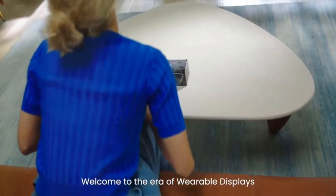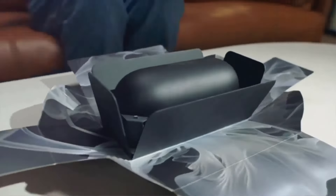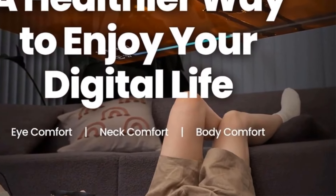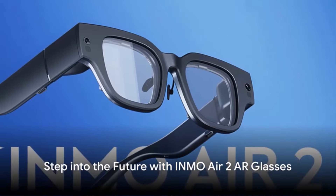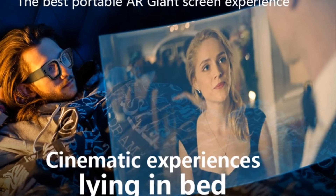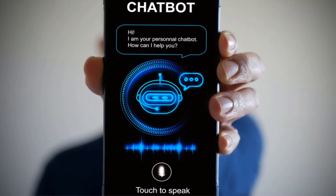Key features include Bluetooth connectivity, allowing users to easily pair the sunglasses with their smartphones or tablets for wireless music playback and hands-free calling. With built-in controls on the frame, users can manage music playback, adjust volume, and answer calls without reaching for their phone. The polarized lenses offer protection against glare and harmful UV rays while ensuring clear vision.